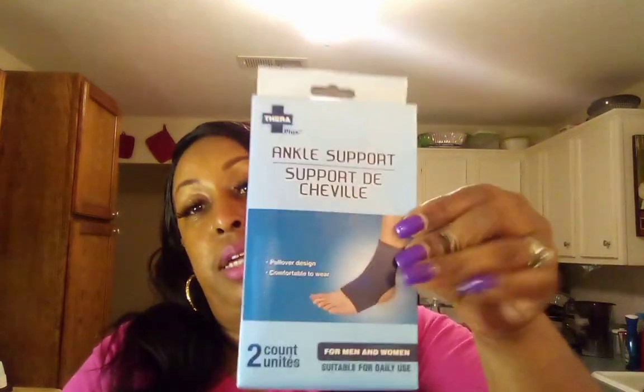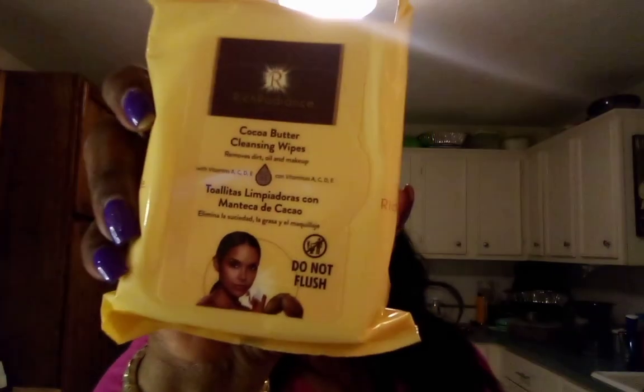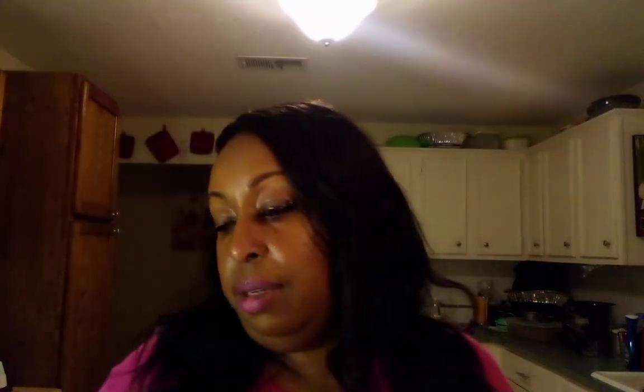I didn't even know he picked this up — this is an ankle support for his ankle. He ended up getting that. I ended up getting some more of these cocoa butter cleansing wipes. I got those.